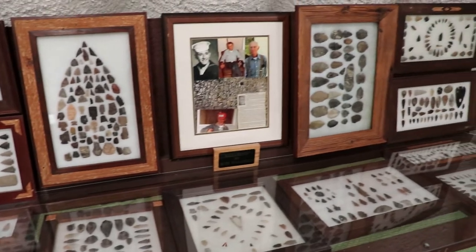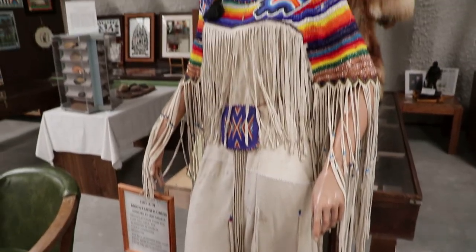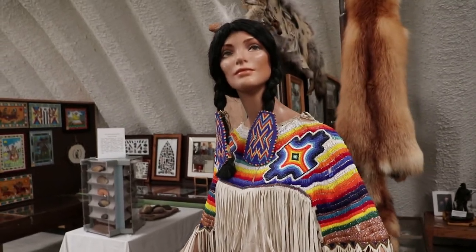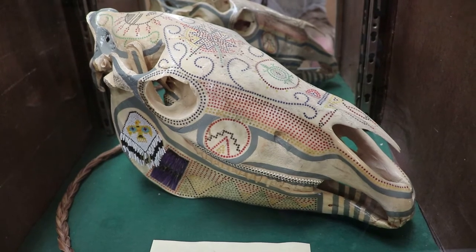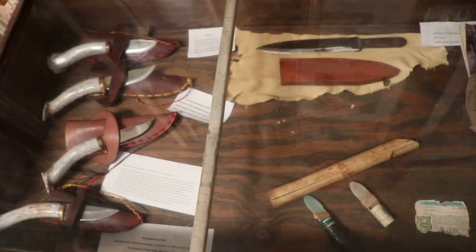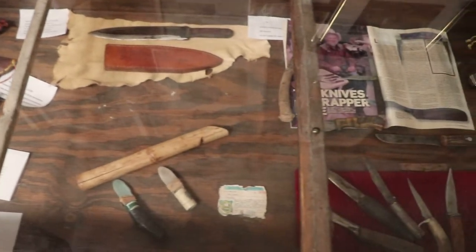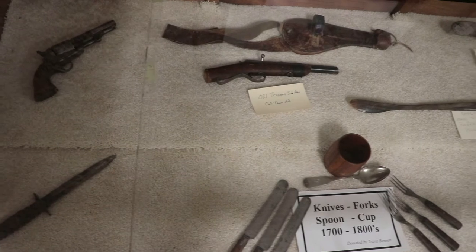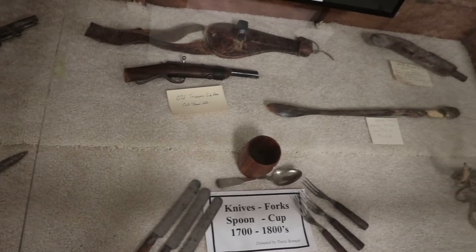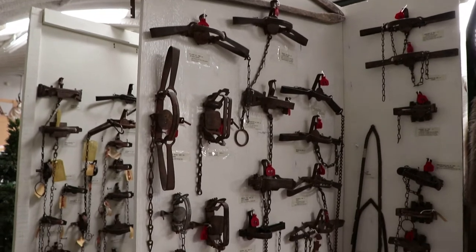Riverton is right by the Wind River Reservation, home to the Shoshone and Arapaho. That's a Shoshone Tanned Dress, originally from the Fort Hall Reservation. This skull is very intricately decorated. And here's a collection of old knives and assorted weapons, plus some pioneer era artifacts. This is Carell's big collection of traps.